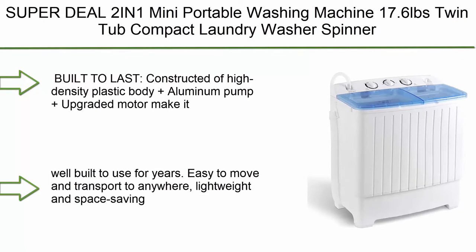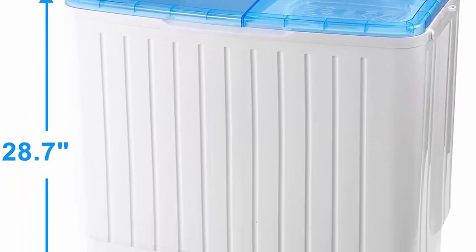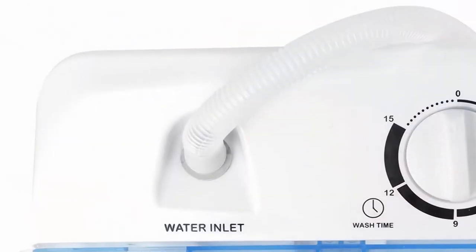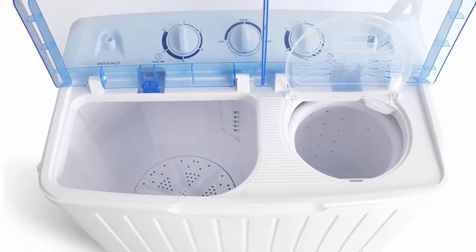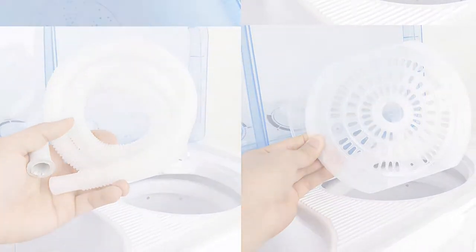Top 9: Super Deal 2-in-1 Mini Portable Washing Machine, 17.6 pounds, twin tub compact laundry washer spinner cycle combo, timer control, gravity drain and inlet water hose — ideal for apartment, camping, dorms, and RV. Built to last with high-density plastic body, aluminum pump, and upgraded motor. Lightweight and space-saving design; easily fits in a bathroom or closet. Ideal for dorms, apartments, condos, motorhomes, RVs, and camping trips. Energy and money saver.